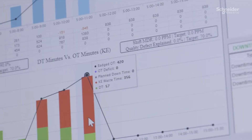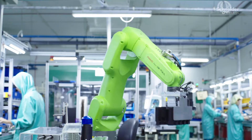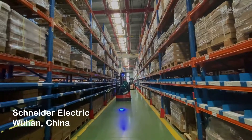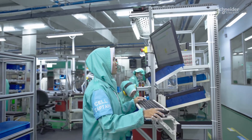Behind it all is EcoStruxure, our open IoT-enabled platform that lets machines communicate with software — to help factories and distribution centers unify through cyber-secure digital connectivity and AI.